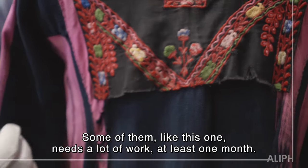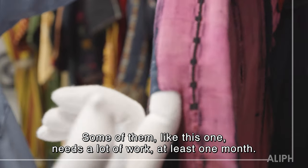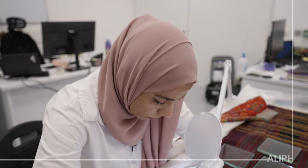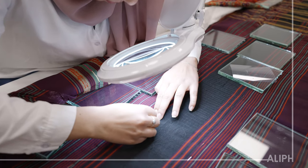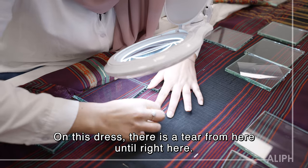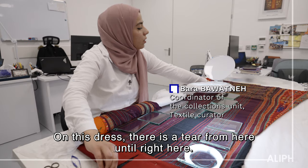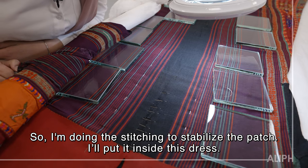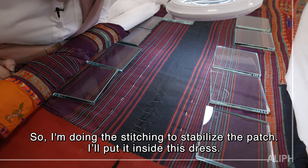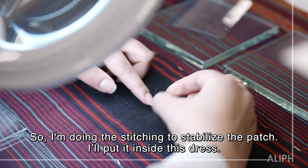Some of them, like this one, need a lot of work — at least one month. In this dress there is a tear from here all the way down to here. So I'm doing the stitching for stabilizing the patch. I put it inside the dress.